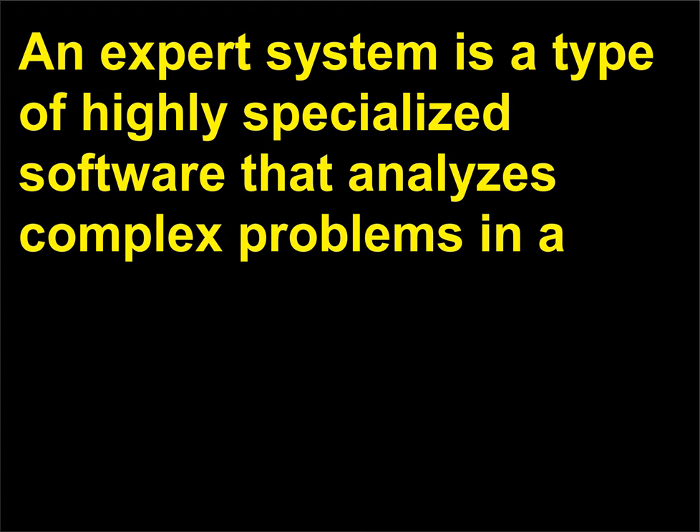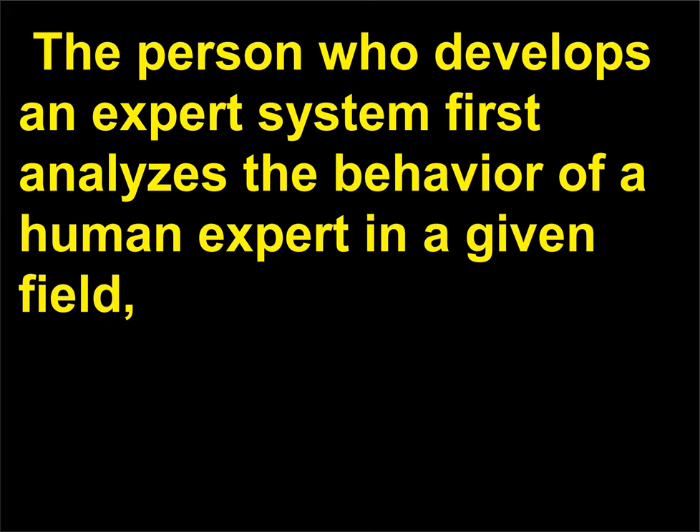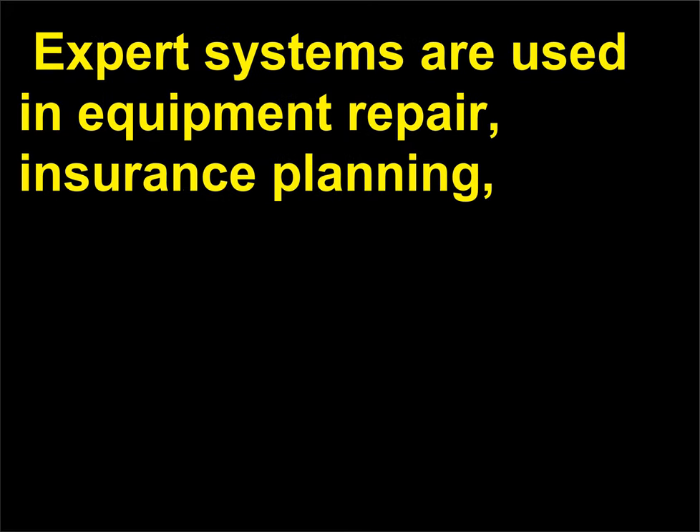An expert system is a type of highly specialized software that analyzes complex problems in a particular field and recommends possible solutions based on information previously programmed into it. The person who develops an expert system first analyzes the behavior of a human expert in a given field, then inputs all the explicit rules resulting from their study into the system. Expert systems are used in equipment repair, insurance planning, training, medical diagnosis, and other areas.